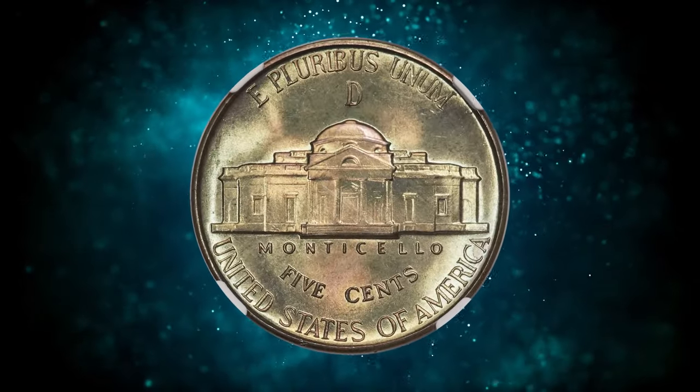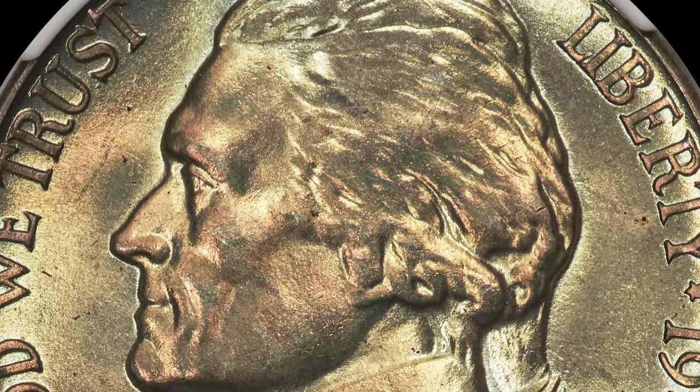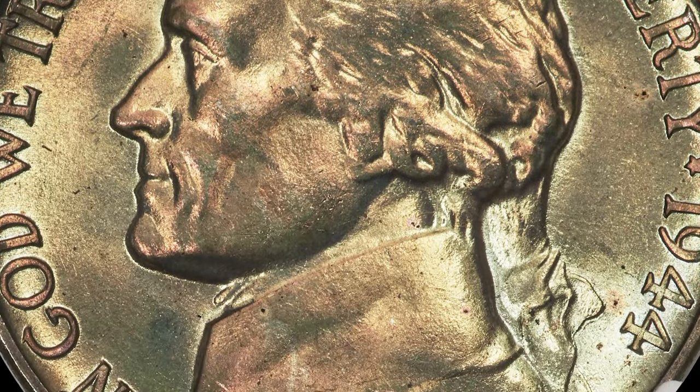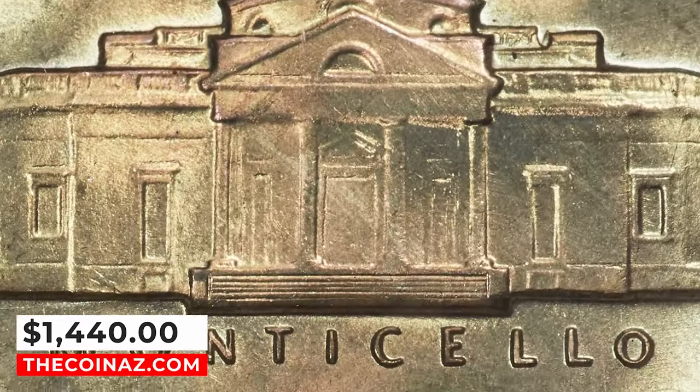Like most war nickels, this issue is rich in repunched mintmark varieties, all of them rather minor. This lightly toned MS68 superb gem fetched a sum of $1,440 on January 8, 2024.